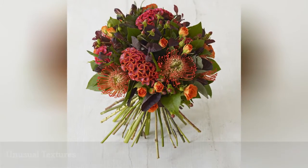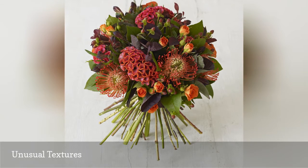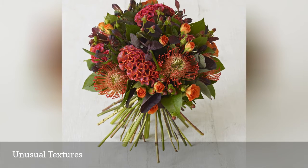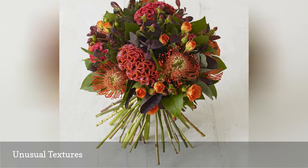Think outside the box when selecting fall flowers for your bridal bouquet — you needn't limit yourself to sunflowers and chrysanthemums. The red coral-like cilogia blooms and tropical spidery protea flowers lend fabulous textures to this bridal bouquet, while still keeping with the fall color theme.